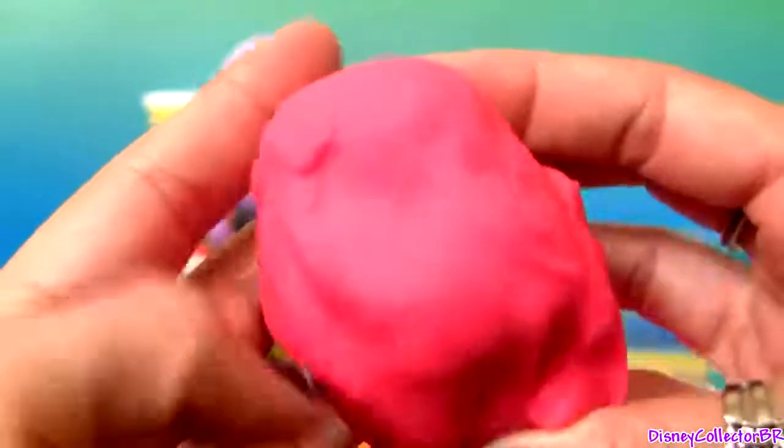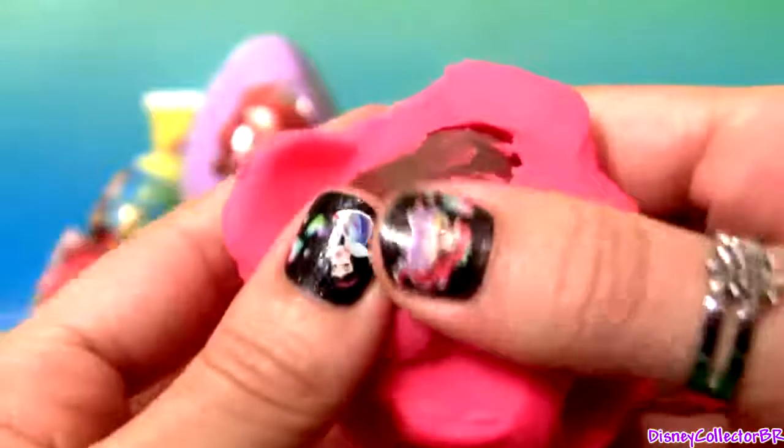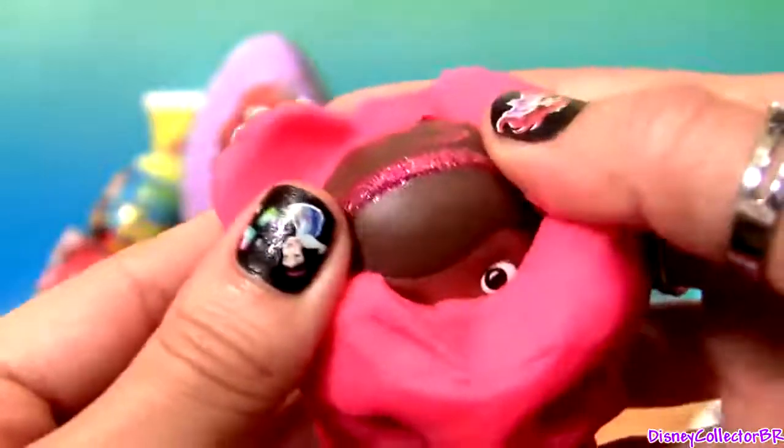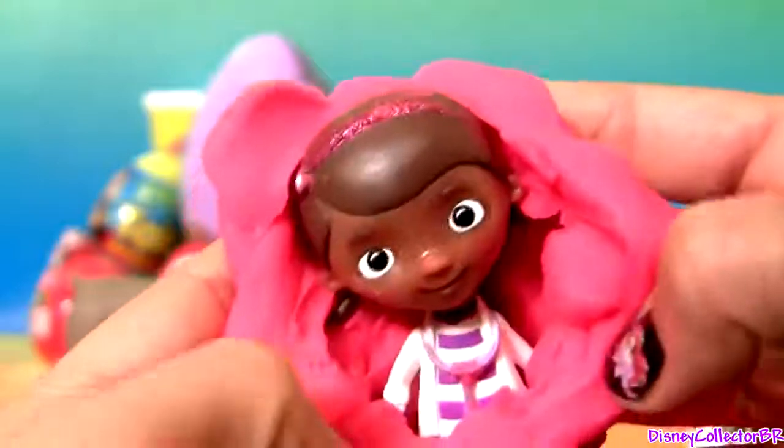Another Play-Doh Easter Egg — it's Doc McStuffins!